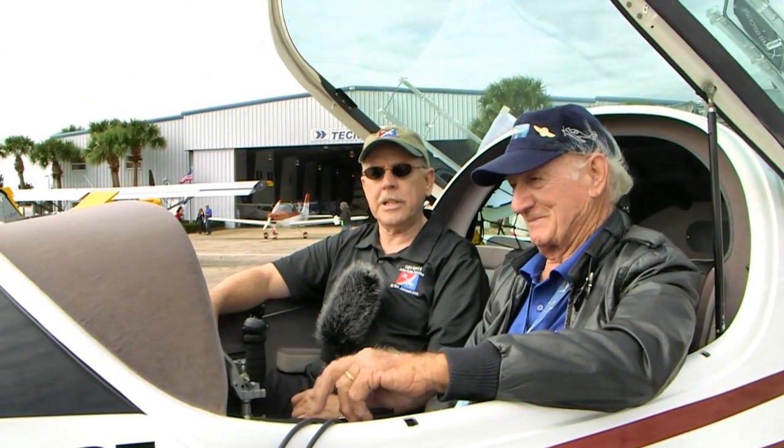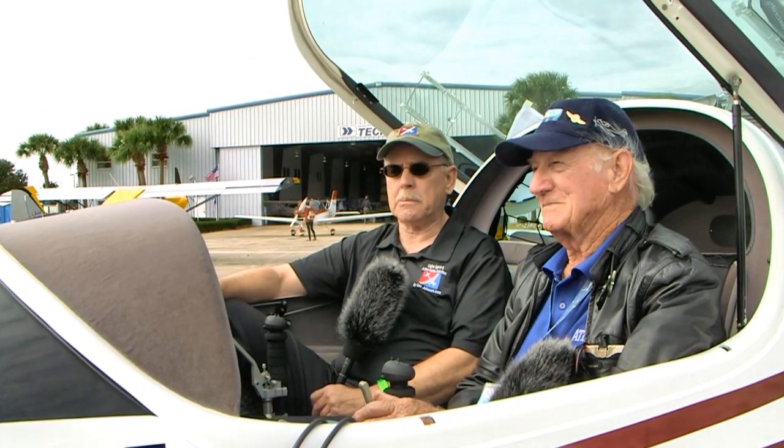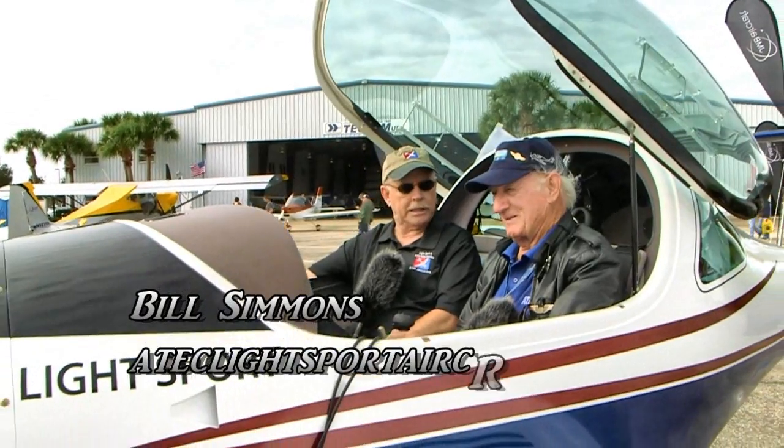Here at Sebring, the 13th annual running of this event, we are back looking at an airplane that we saw early on in the LSA world. This is the ATEC Theta, and this has got a number sequence. Bill's going to tell us a little bit about that. Dan Johnson here talking to Bill Simmons, and Bill is the representative of this airplane now here.